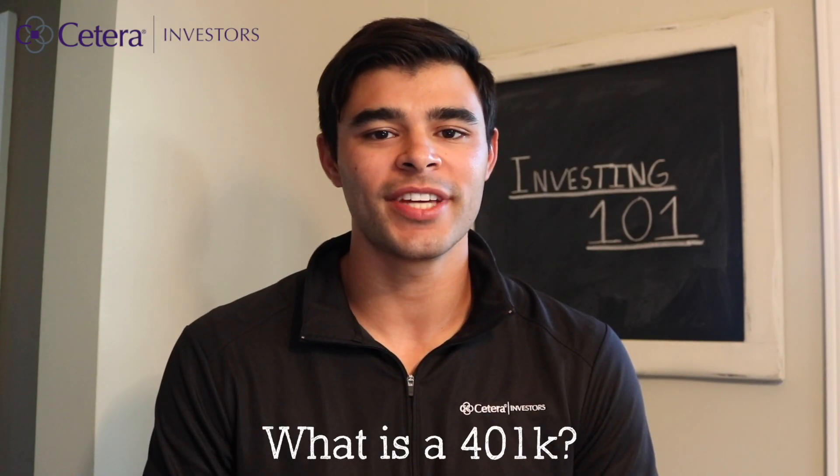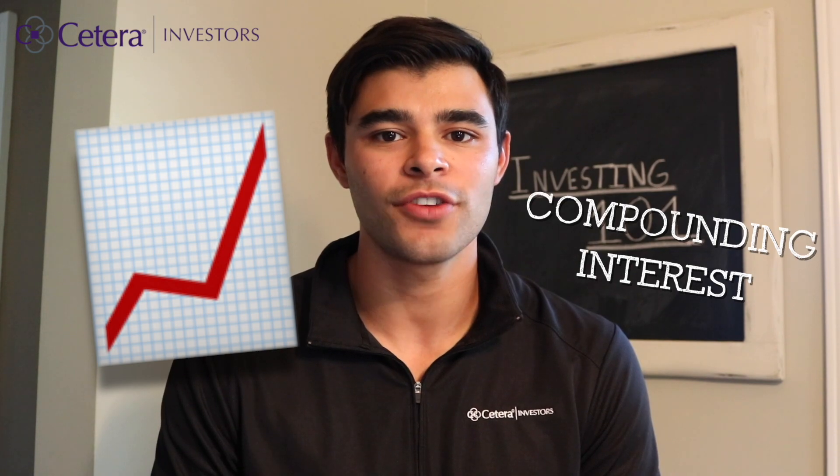What is a 401k? A 401k is an employer-sponsored retirement plan. Typically you will add a set percentage or a set amount to your 401k with each paycheck. You will then pick from a menu of investment options where your money will be invested and hopefully will grow and take advantage of compounding interest over time.